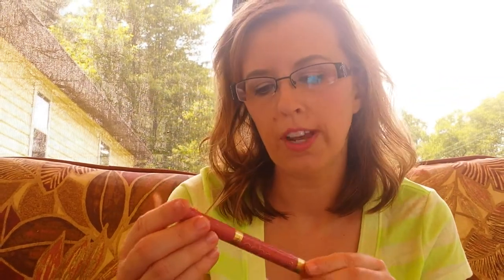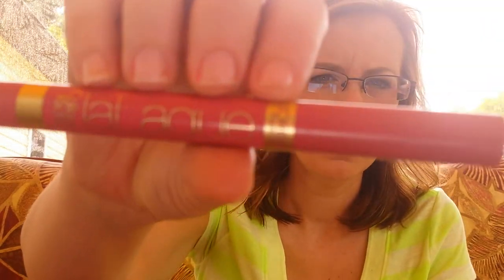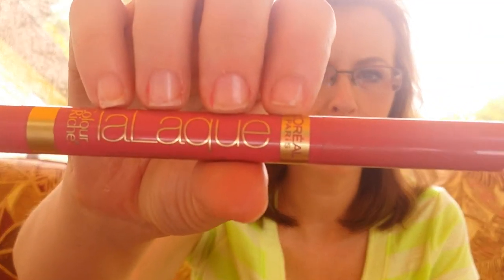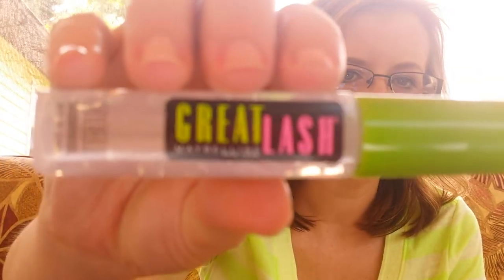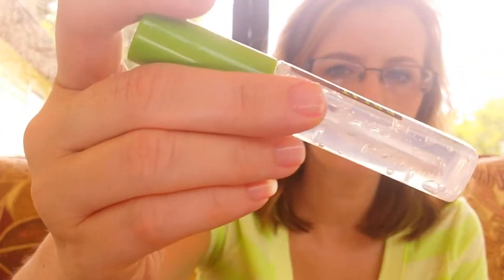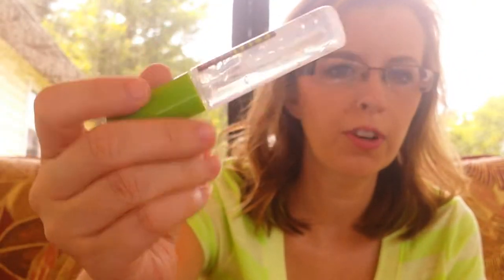I'll start with the L'Oreal Color Riche Lilac lip product that I got last year. The color is never lacking and I have this on my lips right now — I really like it. Next is the Maybelline Great Lash Clear Mascara, which I've been using for about a week and a half. I forgot how much I really liked using a clear mascara on my eyebrows.